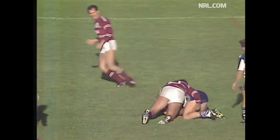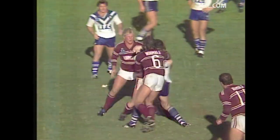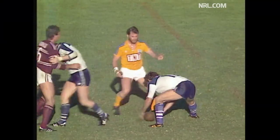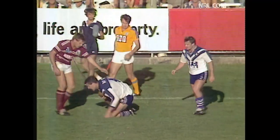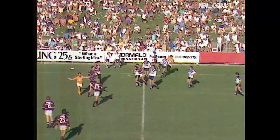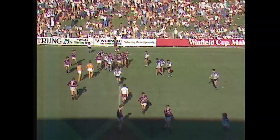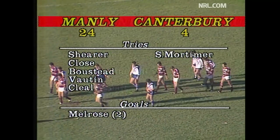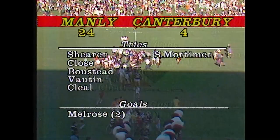Gillespie, Langmac, Mortimer, Broman — cut-out pass to Farah, put down out there by Darren Rogers. There's the siren — it's all over here at Brookvale. A shock result: Manly supporters expected to win, but not by 24 to 4. The try scorers: Shearer, Close, Vosted, Voughton, Cleal — five tries for the Eagles. Melrose only kicked two goals. Heavens knows what the score would have been with him kicking well today. And Steve Mortimer scoring a try for Canterbury.